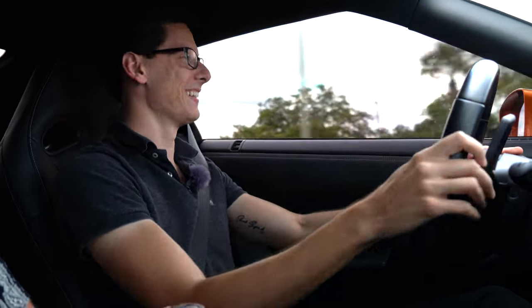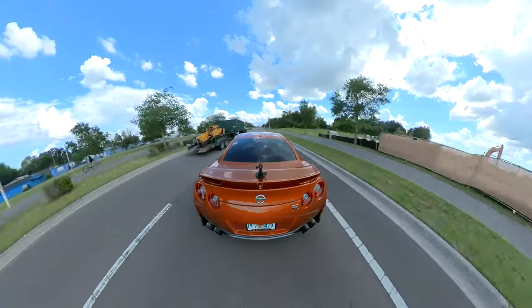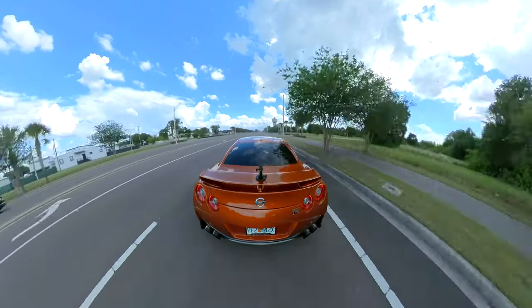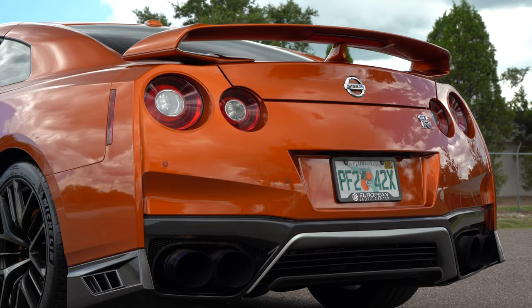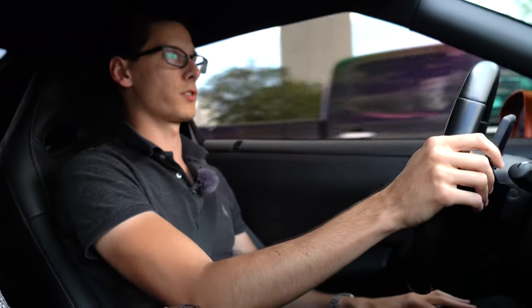We are working with a 3.5-liter twin-turbo V6. The stock GTR has 565 horsepower; this one has a tune so it's making about 680 horsepower. Zero to 60 — I can't even talk, it's too loud — zero to 60 in three seconds, although with the tune it might be like 2.8. Top speed is 196 miles an hour.